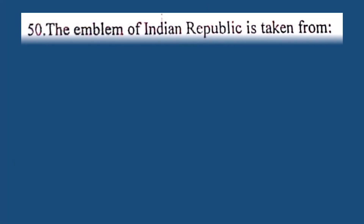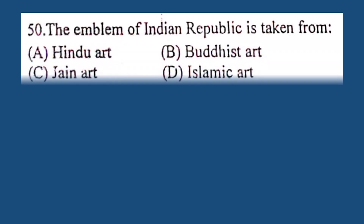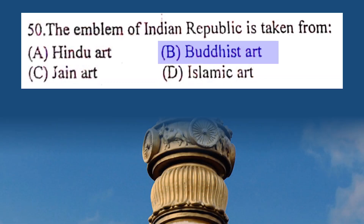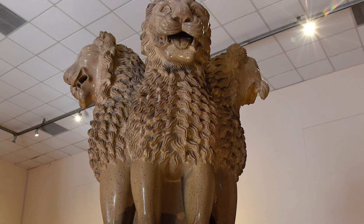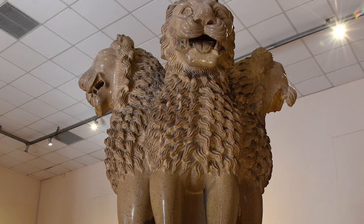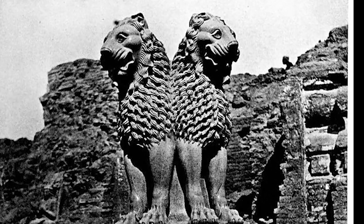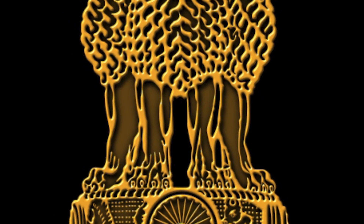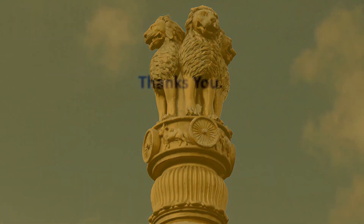Question number 50. The emblem of the Indian republic is taken from: A. Hindu art, B. Buddhist art, C. Jain art, D. Islamic art. The correct answer is B. Buddhist art. This sculpture is called the Lion Capital of Ashoka, which was adopted as the official emblem of India in 1950. Originally it was placed on top of the Ashoka pillar at the important Buddhist site of Sarnath by Emperor Ashoka during his rule over the Maurya Empire.